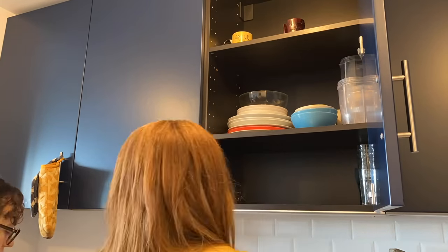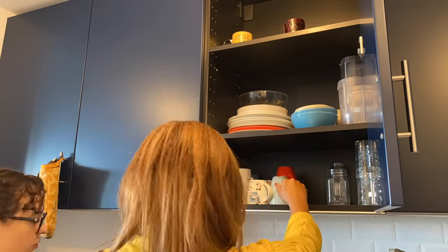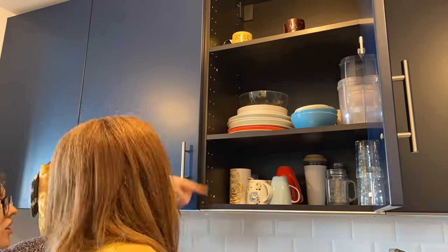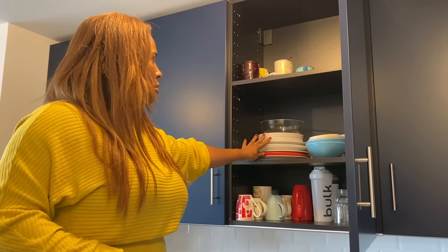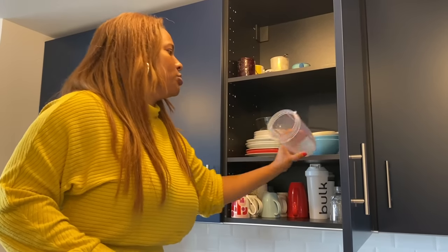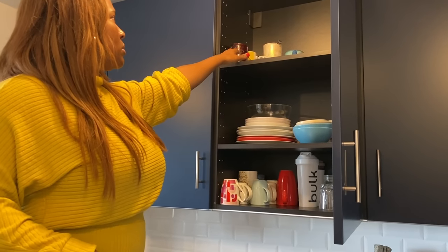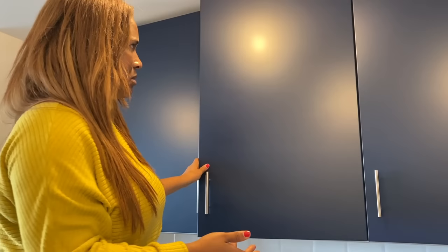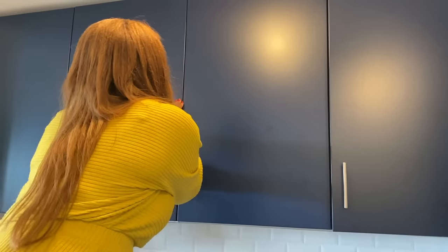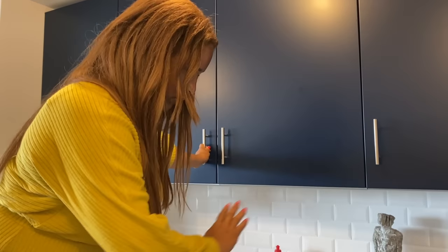We did her cabinets with her mugs and glassware, plates, bowls, and blenders. Up here is the stuff she doesn't access as frequently — some to-go container cups and extra mugs for when company comes over. All good. I think we did all the cabinets. We did the wrap cabinet, we did her pantry. It looks so good! Now we're going to do the countertop.